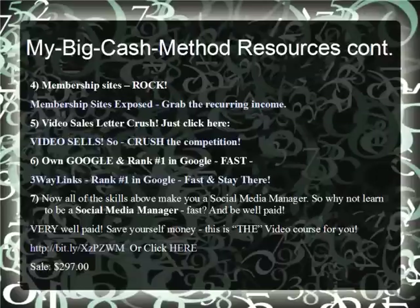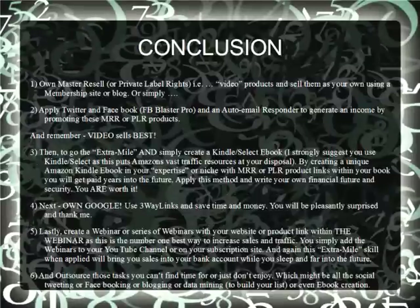On your way to making $5,717 this month. Apply. Never give up. Like Tony Robbins says: persist. In conclusion, own the mastery resale rights. Video products sell. Apply Twitter and Facebook Blaster Pro and automail responders. Generate income and traffic. Make a Kindle Select book — I strongly suggest this, as you have Amazon's fast traffic resources at your disposal. By creating a unique Amazon Kindle book around your expertise, you can make a webinar, get going, and make your own money.